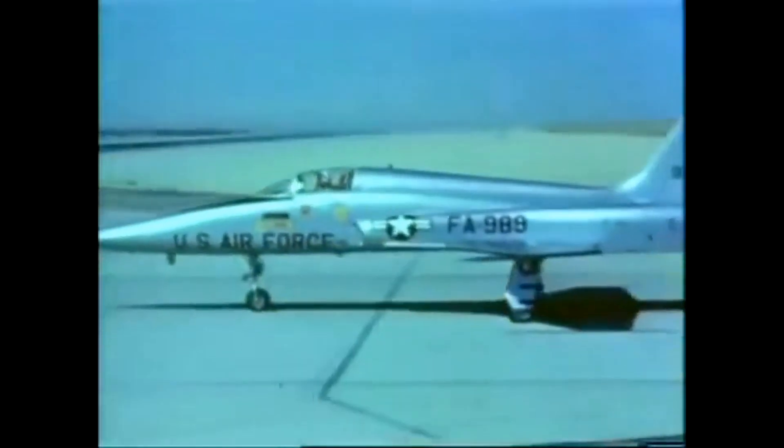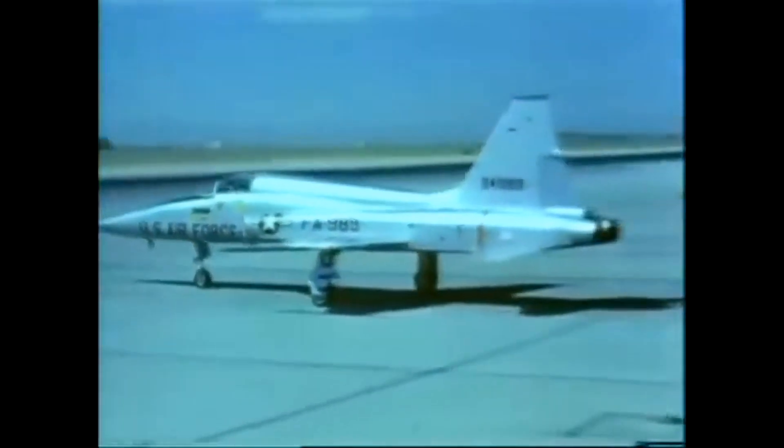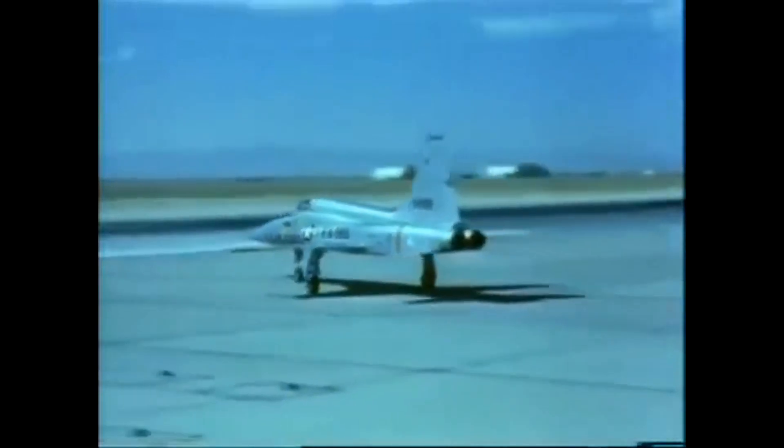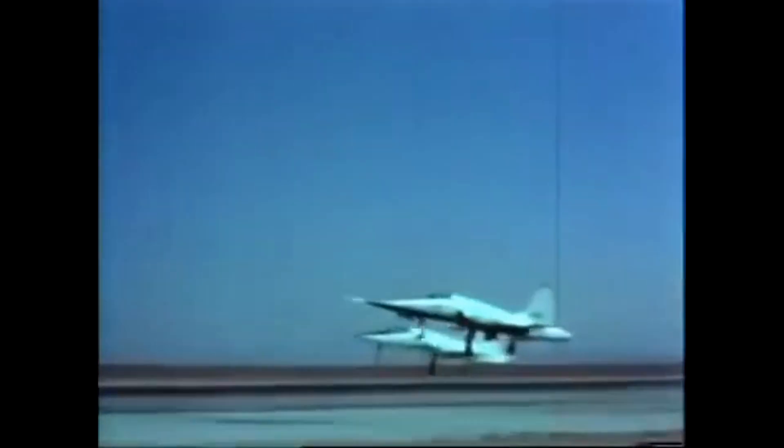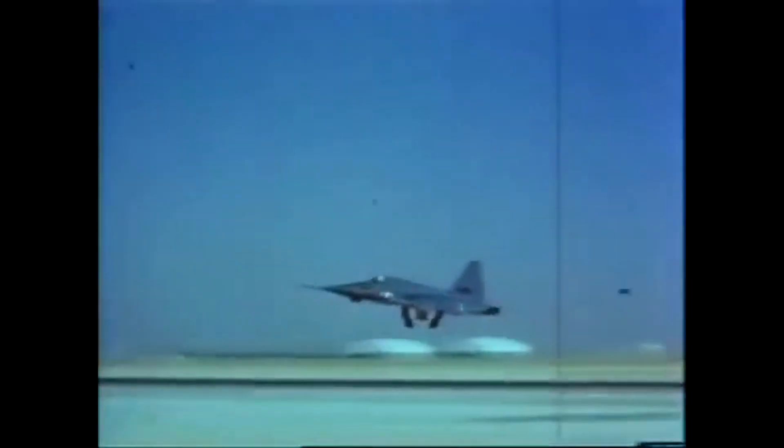The F-5 Freedom Fighter is a legendary aircraft that played a significant role in the history of military aviation. It was developed in the 1960s by Northrop Corporation as a low-cost, lightweight fighter jet that could be exported to other countries. The F-5 became popular worldwide, and it was used by more than 30 countries as a frontline fighter, trainer, and adversary aircraft.